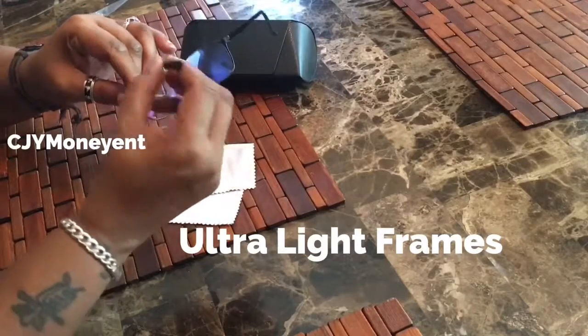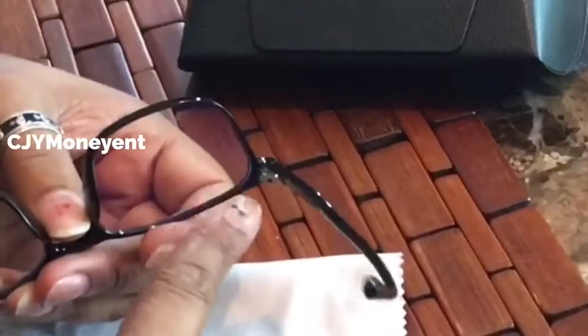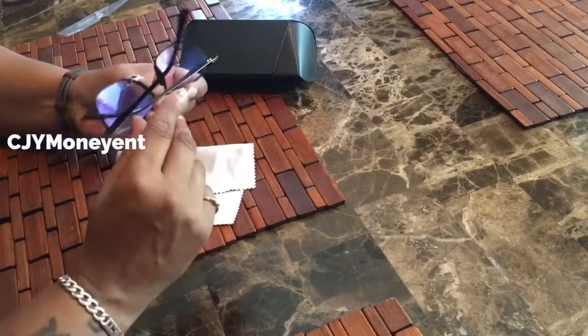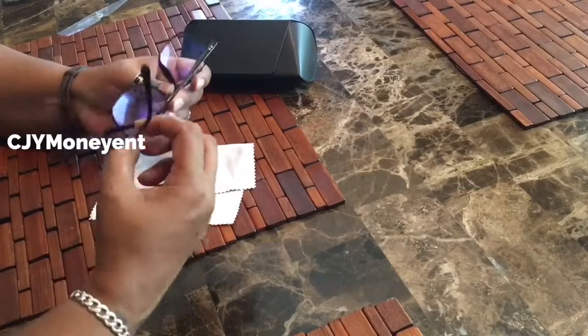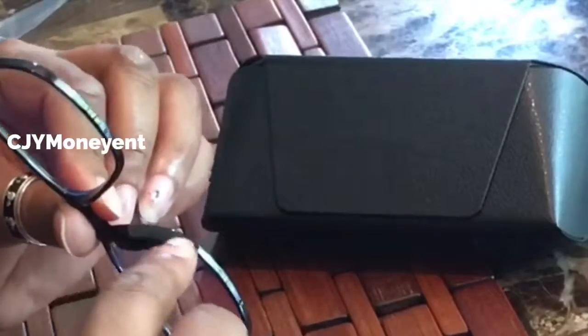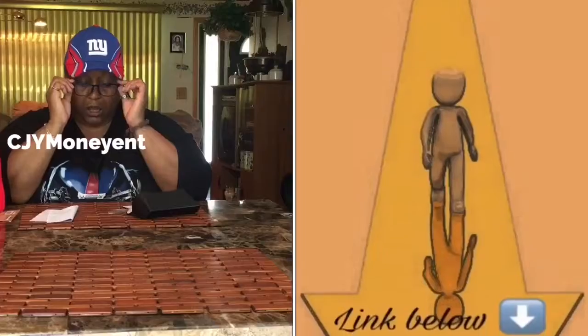The glasses are thin but flexible. I'm going to show you that they do bend — flexible. You also have nice hinges on the side, so they're nice and sturdy hinges.